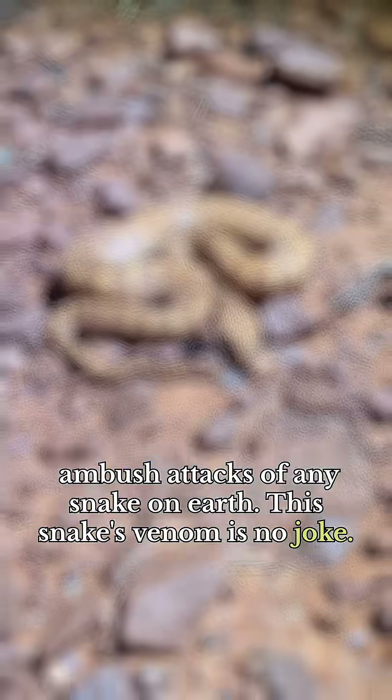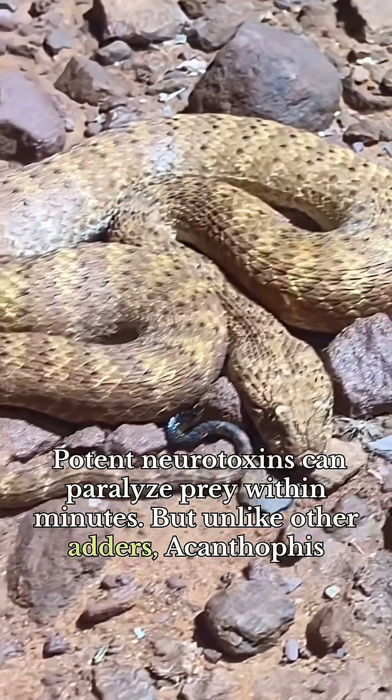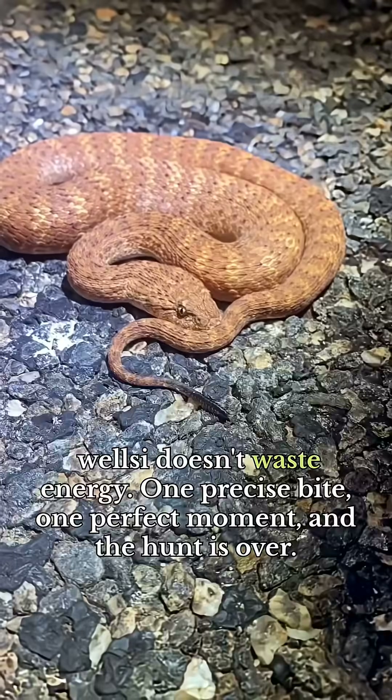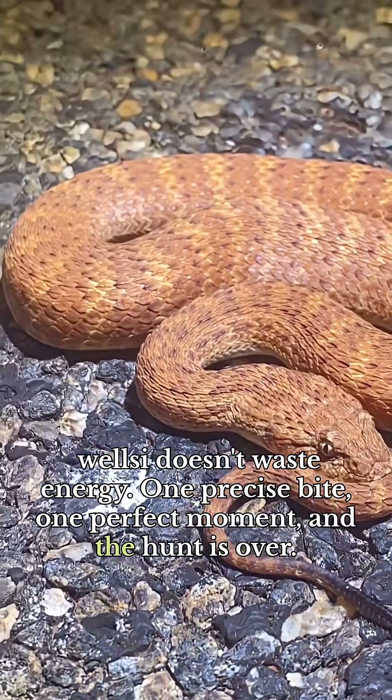This snake's venom is no joke. Potent neurotoxins can paralyze prey within minutes. But unlike other adders, Acanthophus welsey doesn't waste energy — one precise bite, one perfect moment, and the hunt is over.